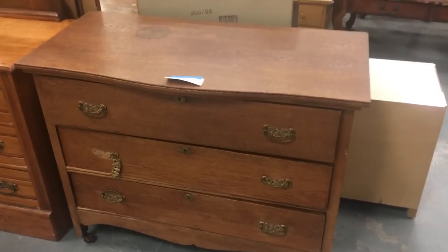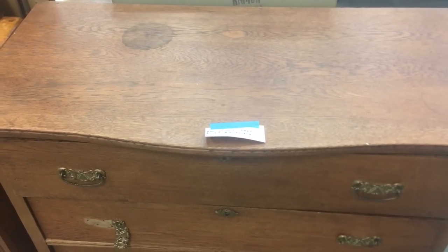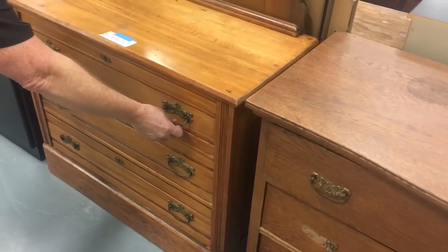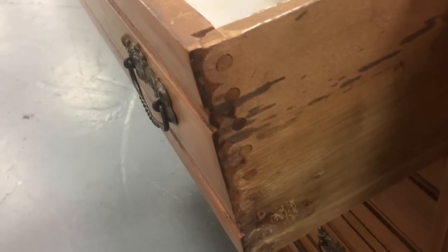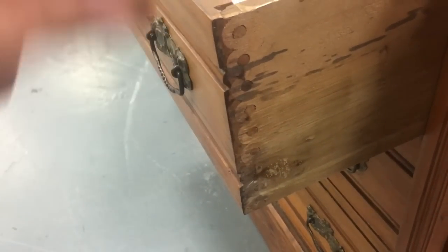Then this old oak chest of drawers — if you want solid old antique furniture that will actually last another hundred years for $80, you could do a lot worse. You can see here it's got the round dovetails, so that's going to be like 1880s. That was this weird sort of peg joinery that they did back then.